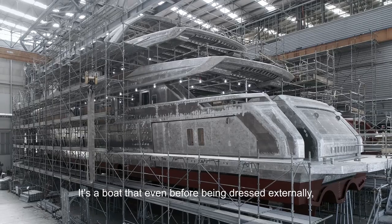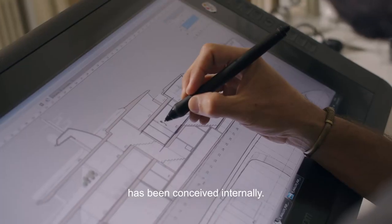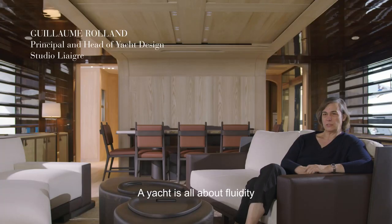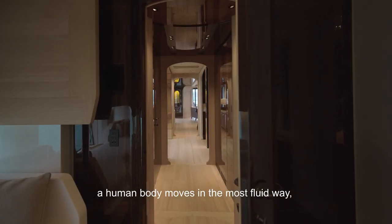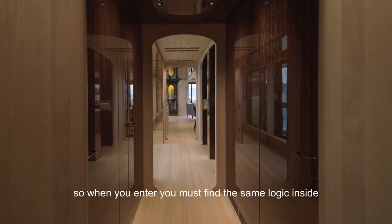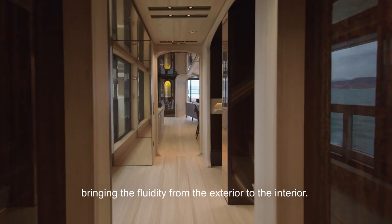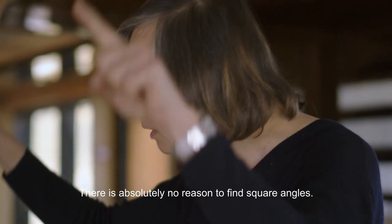It's a boat that, before being dressed externally, has been thought of inside. The yacht is all about fluidity. A human body moves in the most fluid way, so when you enter, you must find the same logic inside — bring the fluidity from the exterior to the interior. There is absolutely no reason to find square angles.